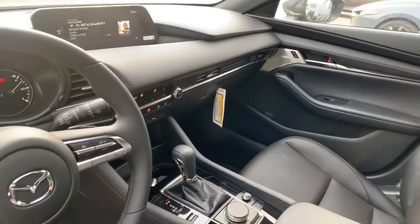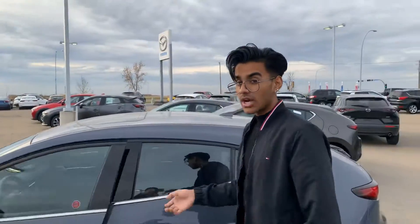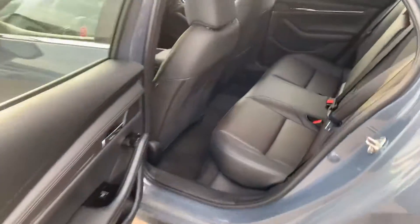Dual zone climate control, heated seats, heated steering wheel, digital dash display with a heads-up active driving display. Check out the space in the back — it has a really good amount of space to offer.